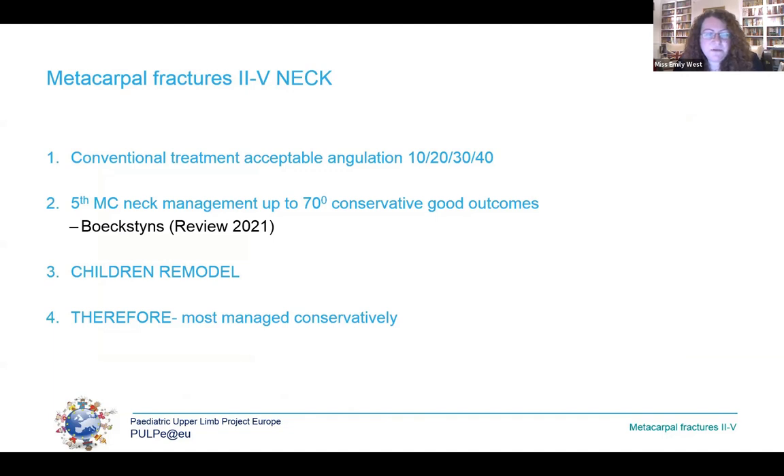For the more common metacarpal neck fractures, conventional teaching suggests acceptable angulation for normal function is 10, 20, 30, 40 degrees from metacarpals two to five. However, a recent review of multiple articles on adult metacarpal neck fractures showed excellent outcomes at up to 70 degrees of angulation with conservative management and no manipulation. We also have to remember that children remodel, so if they are younger, non-intervention is even more appealing and we manage the majority conservatively.